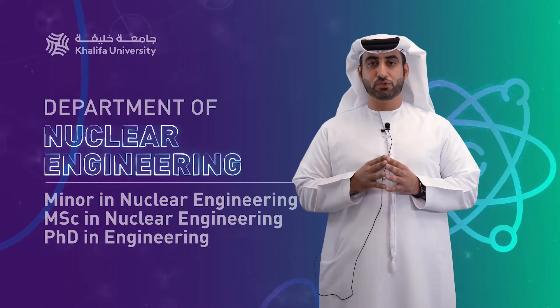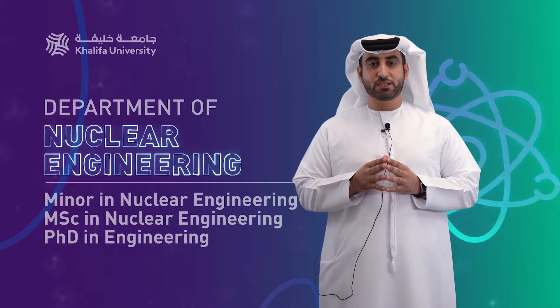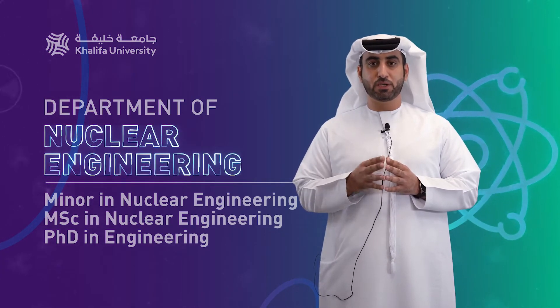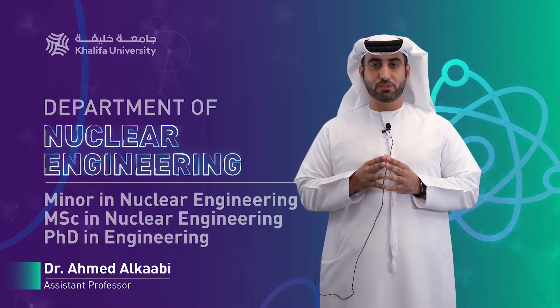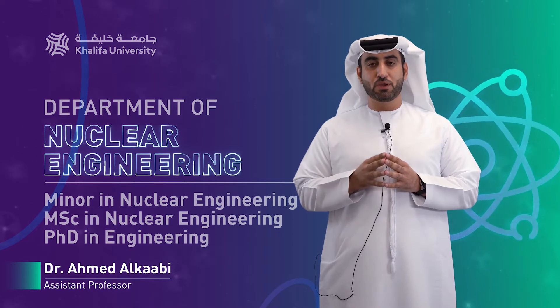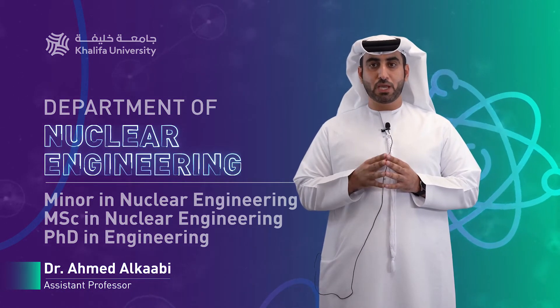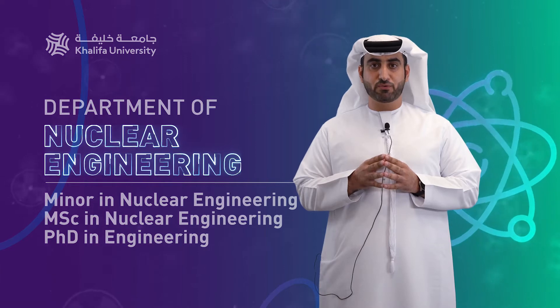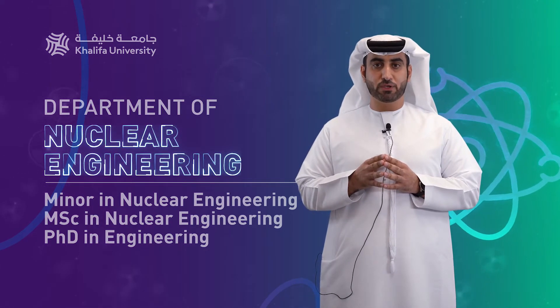As-salamu alaykum students, our future leaders and parents. Let me start my presentation by introducing myself. I am Ahmed Al-Kaabi, assistant professor from the nuclear engineering department. Today I am going to give you an overview about the nuclear engineering department and the offered programs.